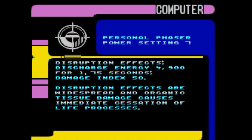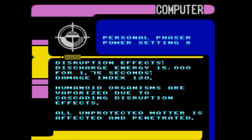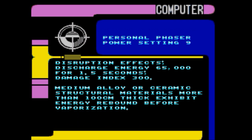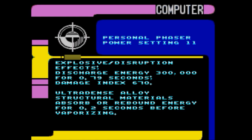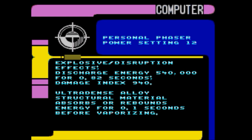Setting 7: disruption effects are widespread and organic tissue damage causes immediate cessation of life processes. Setting 8: humanoid organisms are vaporized due to cascading disruption effects; all protected matter is affected and penetrated. Setting 9: medium alloy or ceramic structural materials more than 100 centimeters thick exhibit energy rebound before vaporization. Setting 10: heavy alloy structural material absorbs or rebounds energy for 0.55 seconds before vaporizing. Setting 11: ultra-dense alloy structural materials absorb or rebound energy for 0.2 seconds before vaporizing.